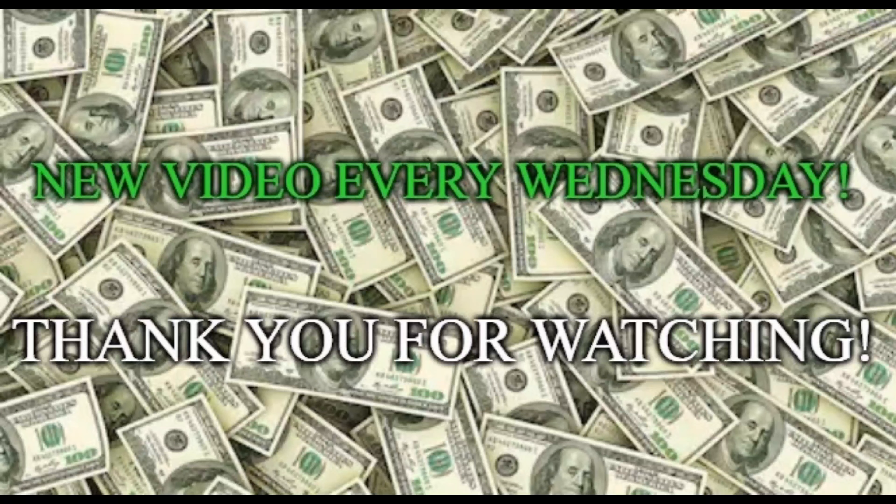Hey everybody, welcome back to my channel. My name is Andrew and this is Rogers Finance. Today I'm going to talk about the Panera $8.99 offer for a month of unlimited coffee. Stay tuned.